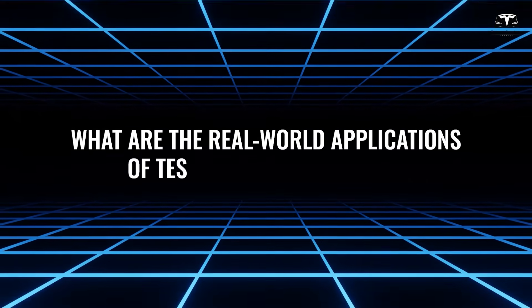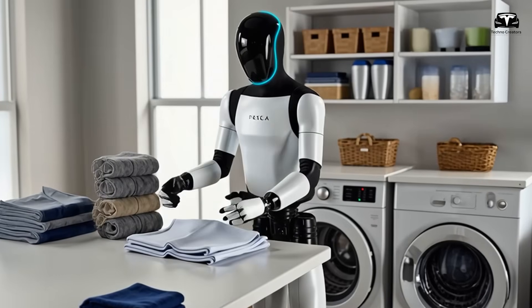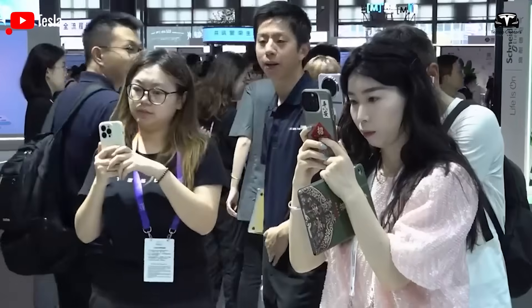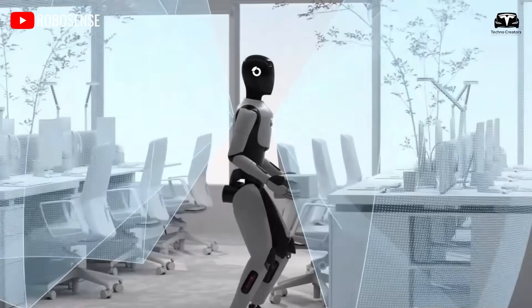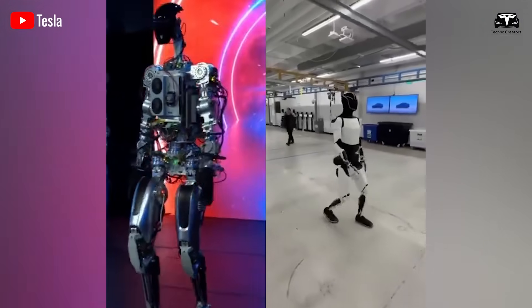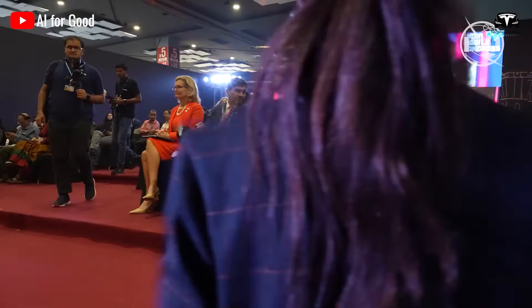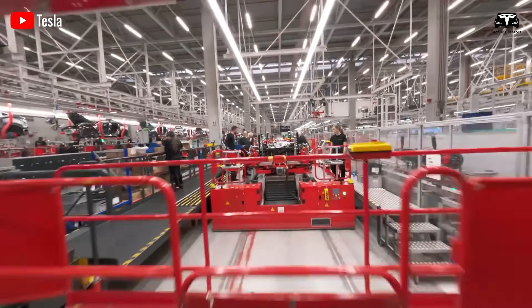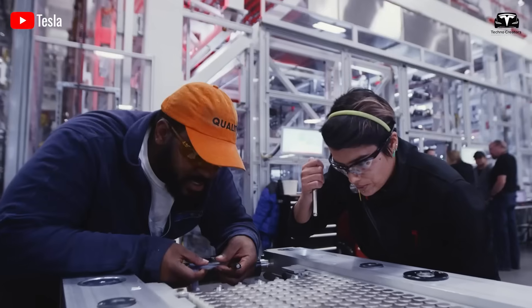What are the real-world applications of Tesla Optimus Gen 3? In the manufacturing sector, Optimus can replace human labor in repetitive tasks, cutting labor costs by up to 50% according to Tesla's estimates. At Tesla's own factories, Optimus has been tested in loading and unloading materials and assembling components with 99.9% accuracy, helping to boost productivity by 20% compared to traditional assembly lines. The global job market is expected to lose 85 million jobs to automation by 2025 according to the World Economic Forum, though Optimus could help create 133 million new jobs in technology and maintenance fields.